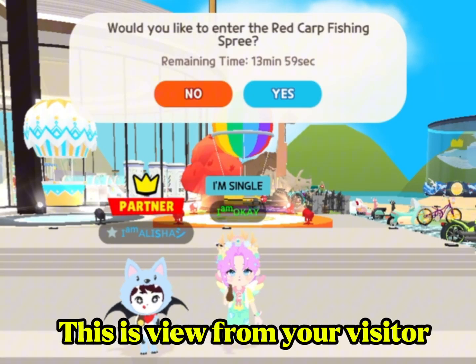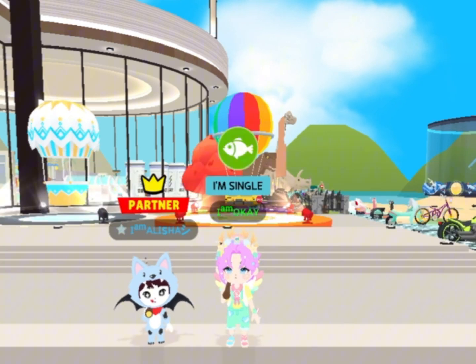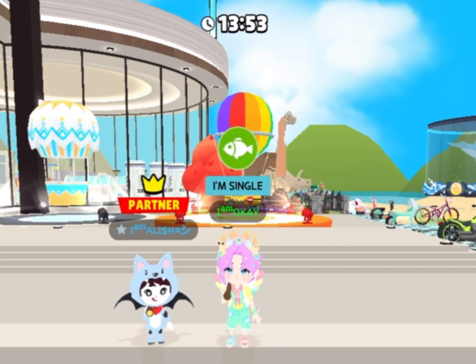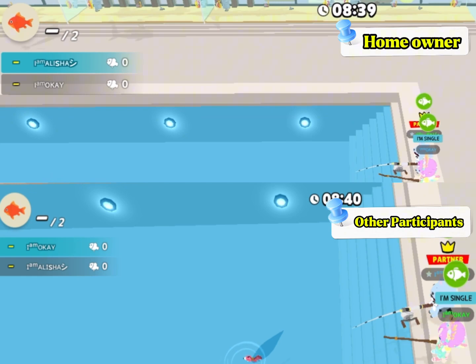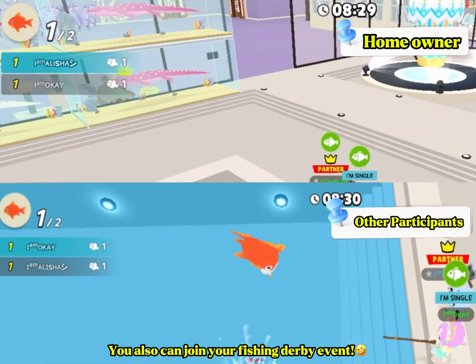This is the view from your visitor. They need to choose yes to join it. You can also join your fishing derby event.